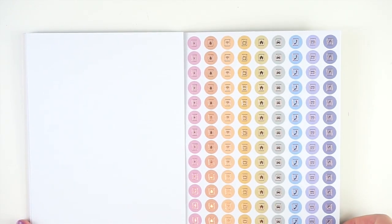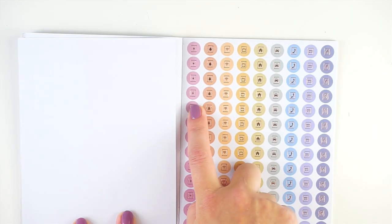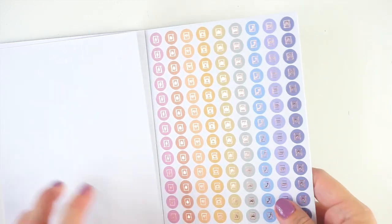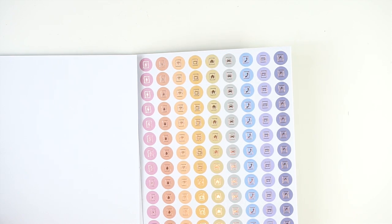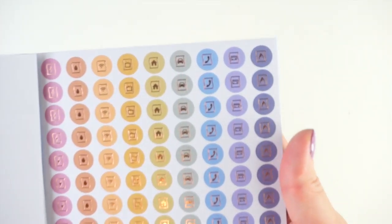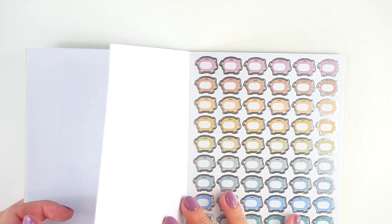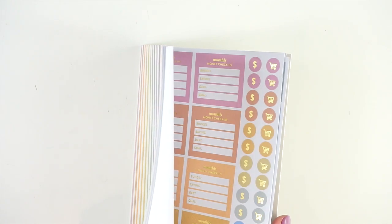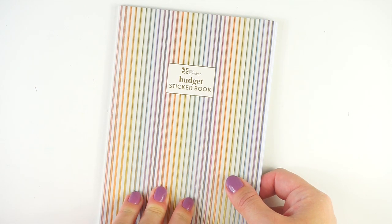There's also a page of specific bill icons — a lightning bolt for electricity, water, internet, TV, home (rent or mortgage), car payment, phone, credit card, and what appears to be a gas bill icon — all in rose gold foil. Then some piggy banks in silver foil to finish. Overall this is a really fun sticker book, very functional, and a little different than other budgeting sticker books I've seen, with some very creative and unique icons. It's $16.50, currently on sale.